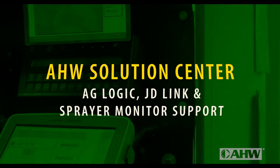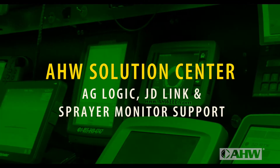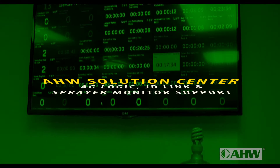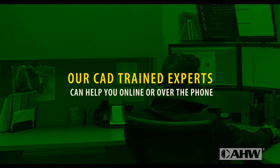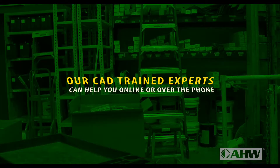For technical maintenance, the AHW Solution Center provides AgLogic, JD-Link, and sprayer monitor support to our CAD customers. Our GPS and RTK trained experts are ready to offer technology help online and over the phone to get you back into the field fast.